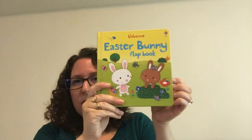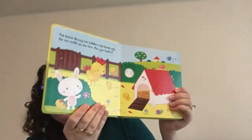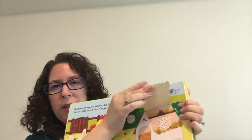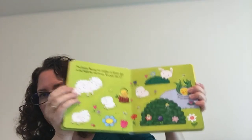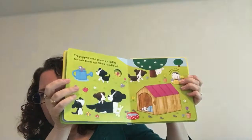We also have this Easter Bunny flap book, and this is also for the littlest ones, but this one does have some easy flaps. I'll show you one here — also an Easter egg hunt. You want to be mindful of your kiddos and whether they can handle flaps, but these are also great. It works on counting animals and spotting animals, and again you've got a bunch of these little peek-insides as well.